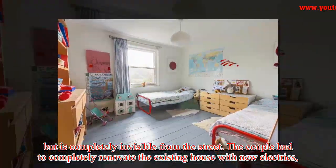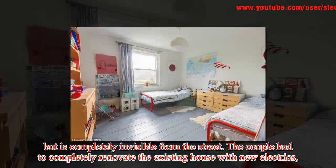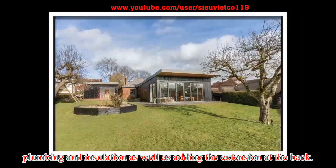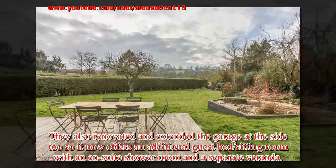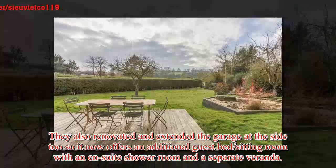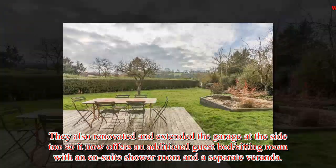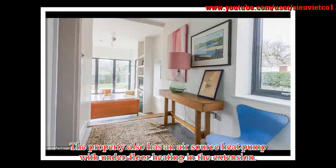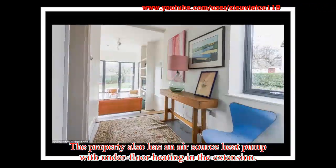The couple had to completely renovate the existing house with new electrics, plumbing and insulation, as well as adding the extension at the back. They also renovated and extended the garage at the side, which now offers an additional guest bed sitting room with an en-suite shower room and a separate veranda. The property also has an air source heat pump with underfloor heating in the extension.